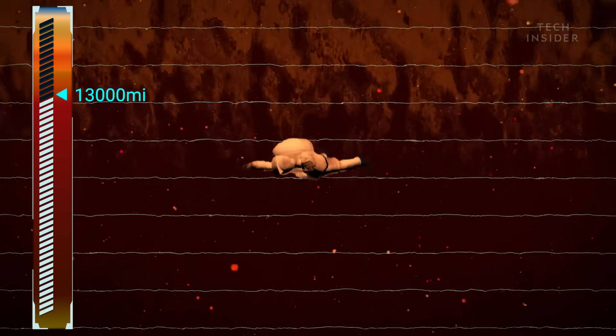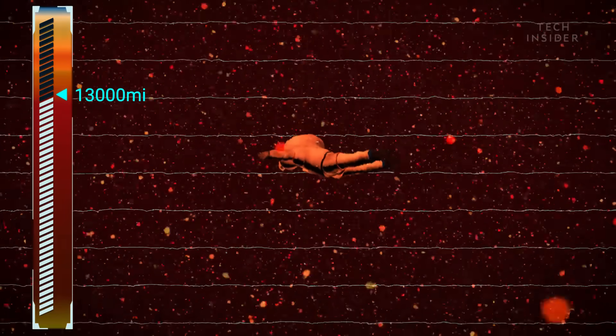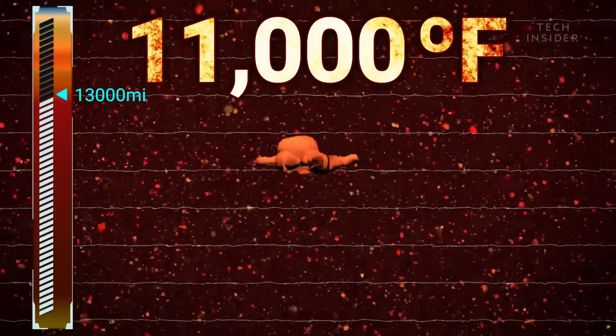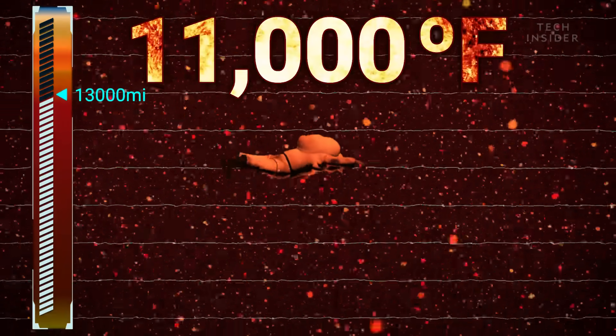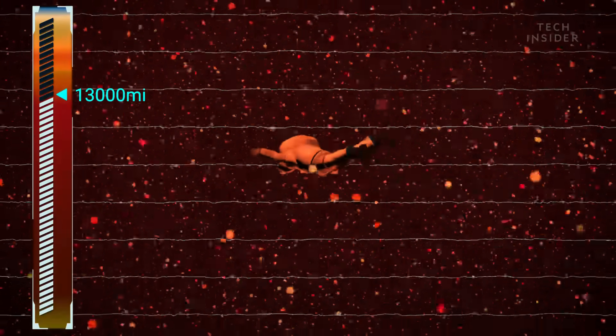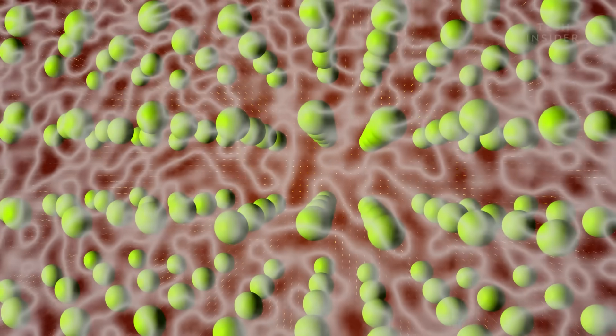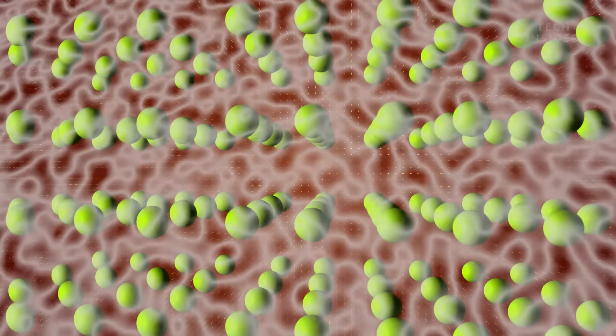Here, the pressure is 2 million times stronger than that of Earth's surface, and the temperature is hotter than the surface of the sun. These conditions are so extreme that they change the chemistry of hydrogen around you. Hydrogen molecules are forced so close together that their electrons break loose, forming an unusual substance called metallic hydrogen.